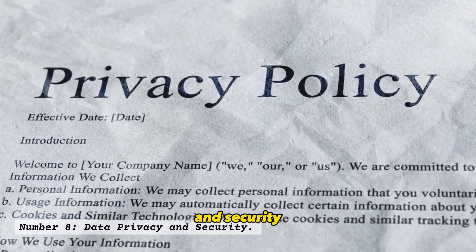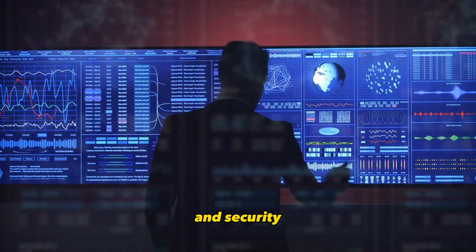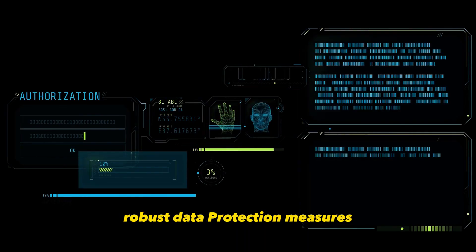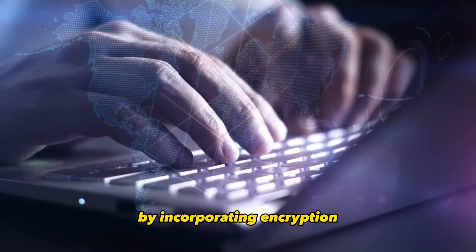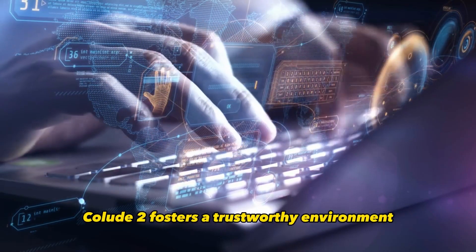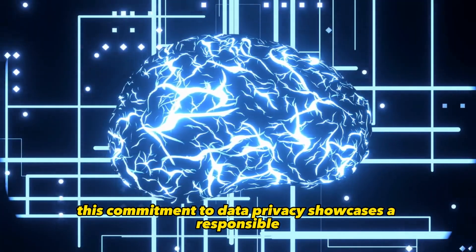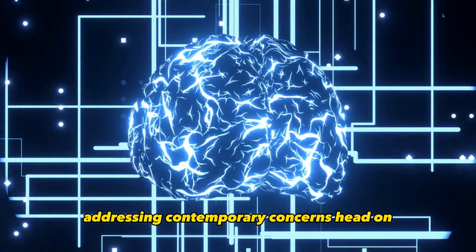Number 8: Data Privacy and Security. In a world increasingly concerned about data privacy and security, Claude 2 takes a proactive stance. Its creators have embedded robust data protection measures, ensuring that user information remains secure. By incorporating encryption, authentication, and secure communication protocols, Claude 2 fosters a trustworthy environment. This commitment to data privacy showcases a responsible approach to AI technology, addressing contemporary concerns head-on.